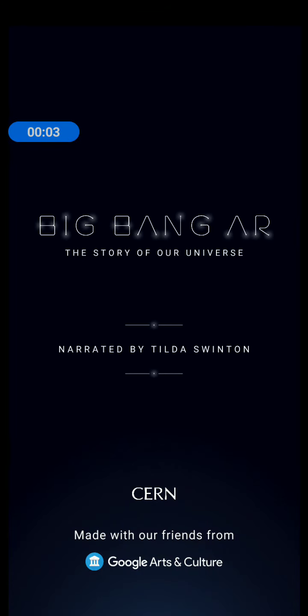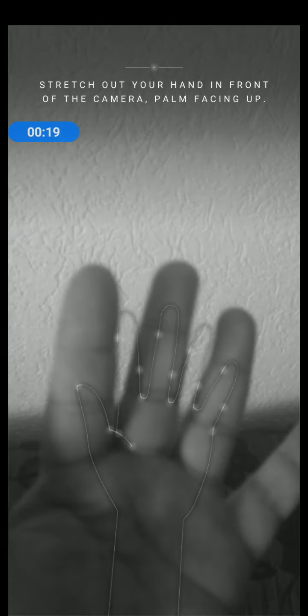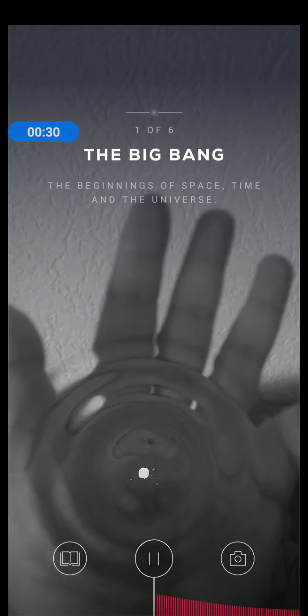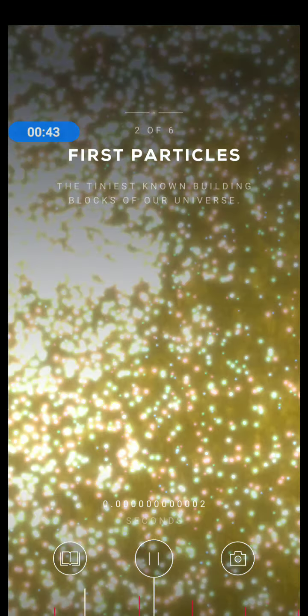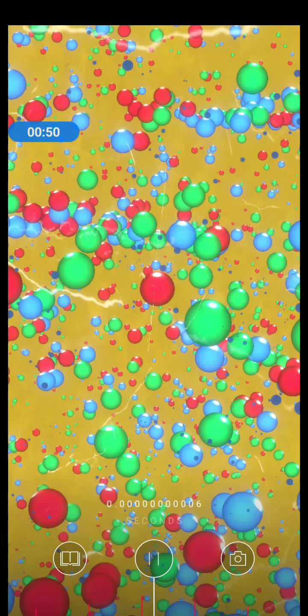Suddenly expanded, giving birth to space and time. To see the universe form, stretch out your hand, palm up, in front of your camera. Make a fist. Open your hand. Just a billionth of a second has passed and it's blisteringly hot — around 10 million billion degrees. The energy of the Big Bang has transformed into a thick soup of quarks, electrons, neutrinos and photons.